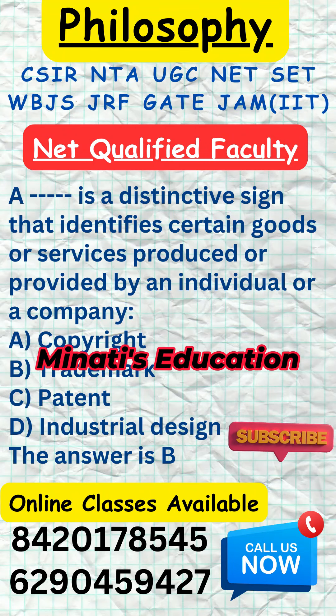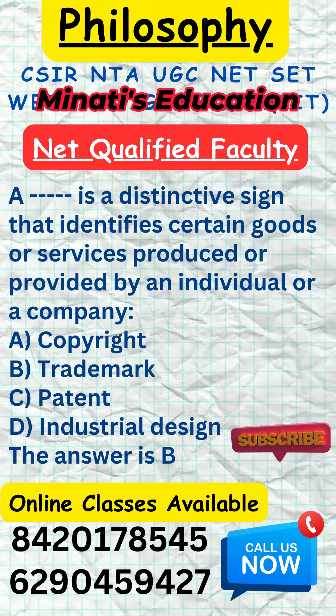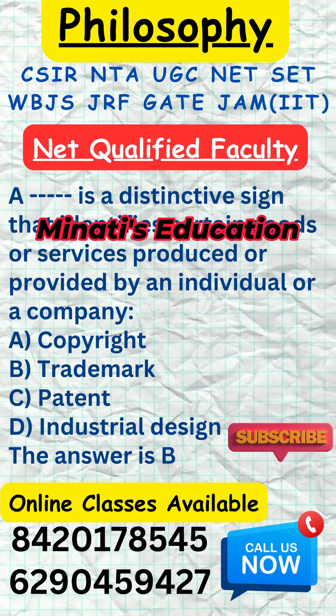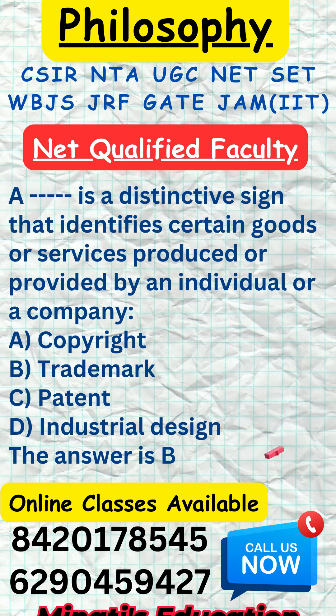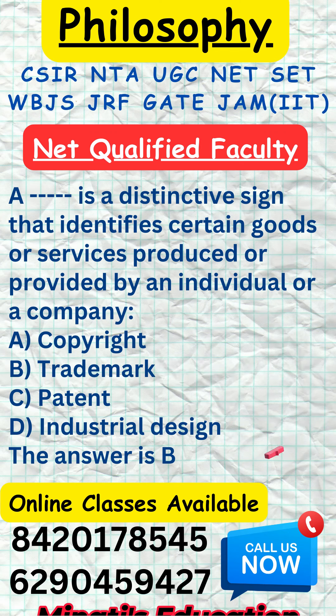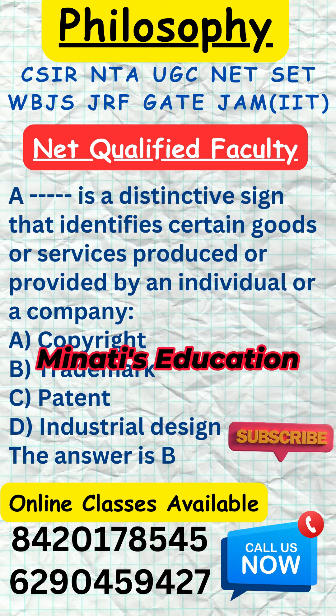Which of the following is a distinctive sign that identifies certain goods or services produced or provided by an individual or a company? A. Copyright. B. Trademark. C. Patent. D. Industrial Design.